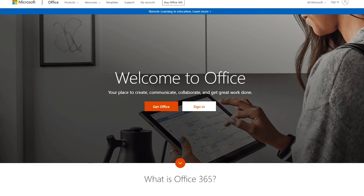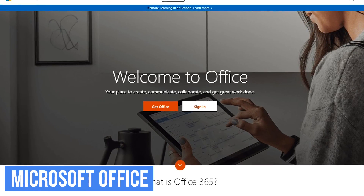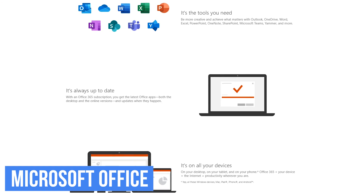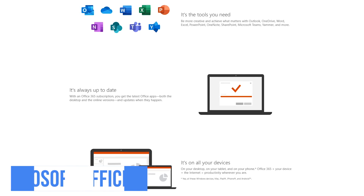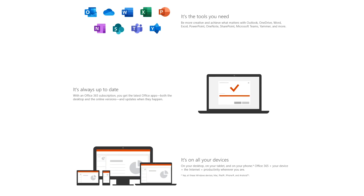If you work from home, having a powerful office suite is an absolute necessity. Right now, the top dog is Microsoft Office. With it, you get various tools including their word processor called Microsoft Word, Excel for doing spreadsheets, PowerPoint for presentations, and their email, calendar, and task manager application, Microsoft Outlook.